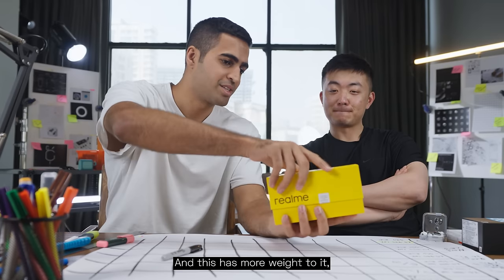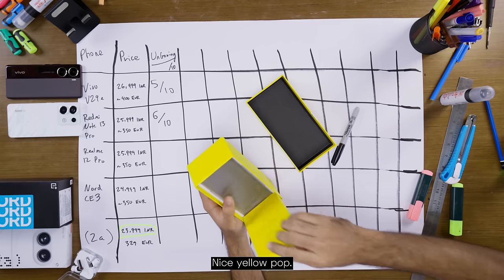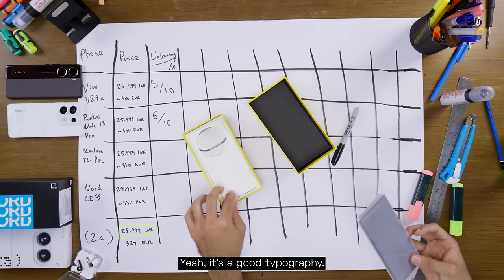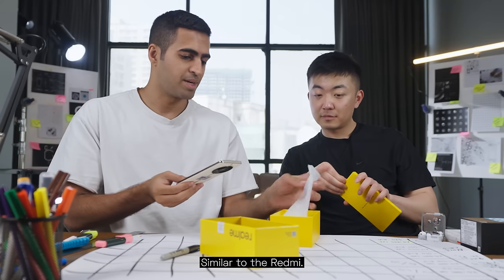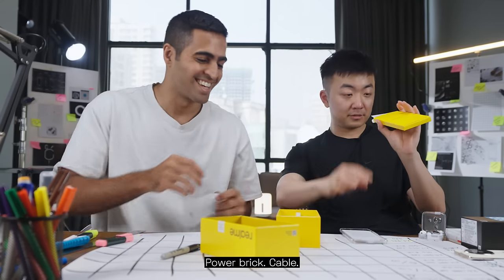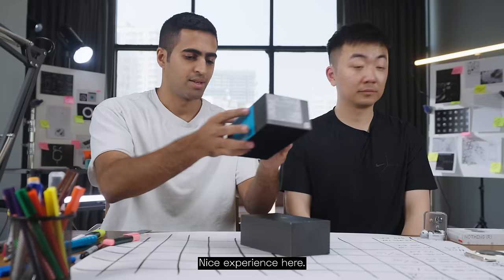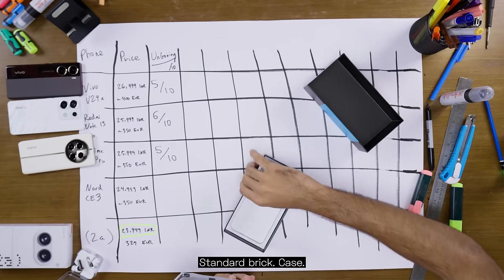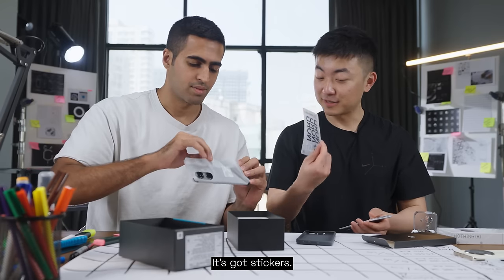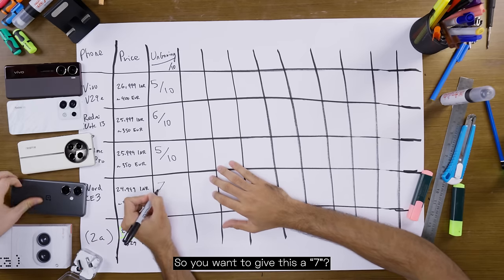Now the Realme. This has more weight to it but it's harder to open. Nice yellow pop — good typography. The inside has cheaper plastic, but a nicer film to take it out, similar to the Redmi. Cover, classic power brick, cable. It's got stickers, and a card for you — very cool. I would rate the Realme a 5. You want to give this a 7? Sure.